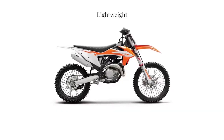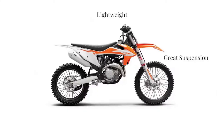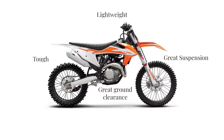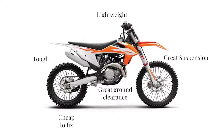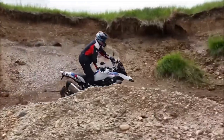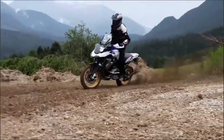The 790 Adventure R is a motorcycle designed specifically for adventure riding. It features real off-roading hardware — from beefy tires to longer travel WP suspension as standard — all in a lightweight, nimble, dirt-ready package. KTM also focused on delivering a potent road riding experience too.